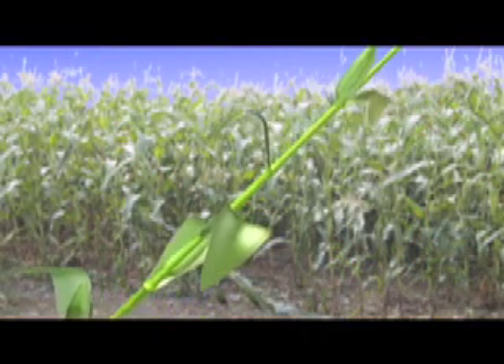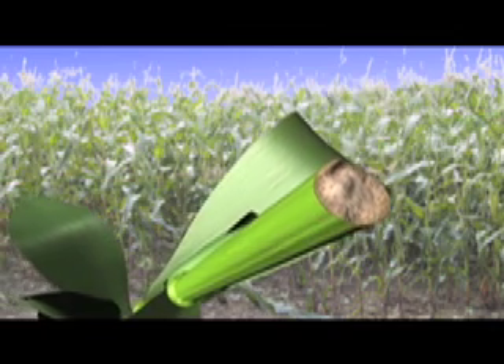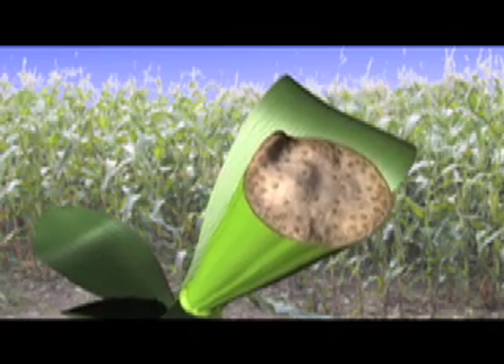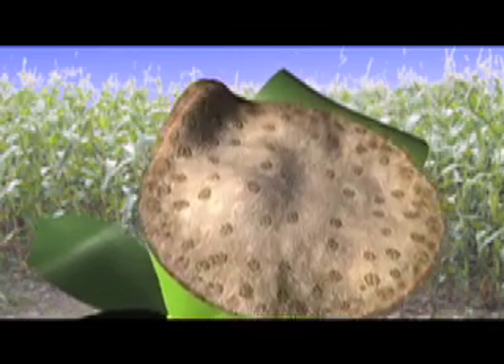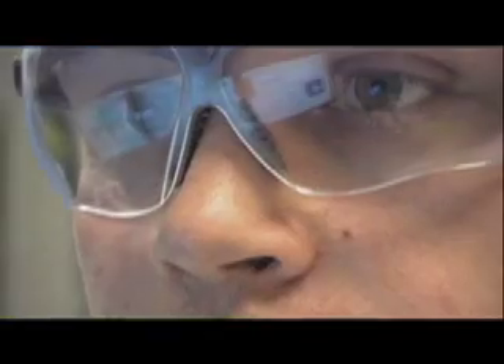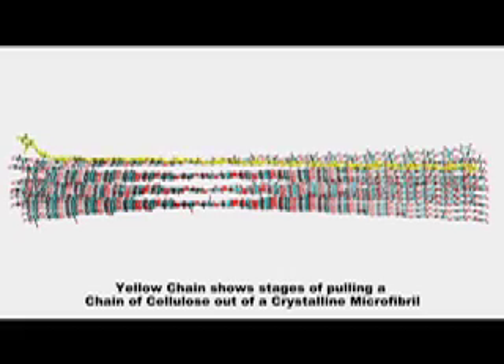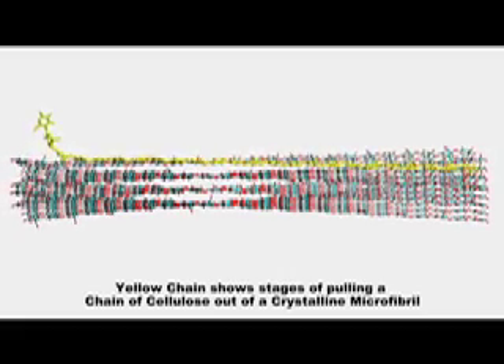Here's the problem. Cellulose is the structural part of the corn plant — think of it like the bones of a plant. It is strong and difficult to deconstruct. Sugar, the molecular building blocks of biofuels, are locked within the cellulose. Scientists at NREL use the Red Mesa cluster to perform complex molecular dynamics modeling and simulation involving billions of interactions at the atomic level.